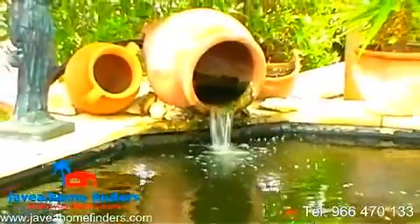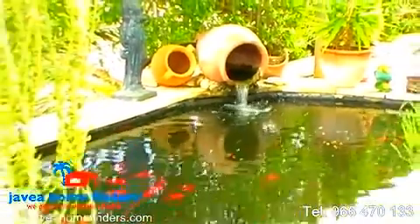This wonderful property is available now, so call us to arrange your viewing on 966 470 133 and let us give your dream a home.